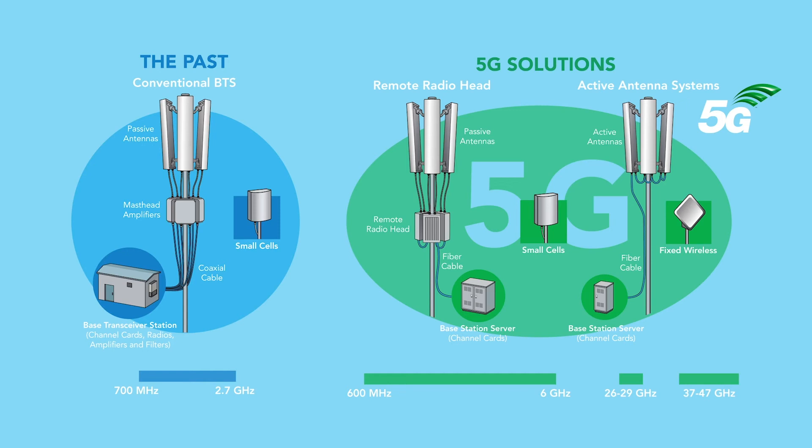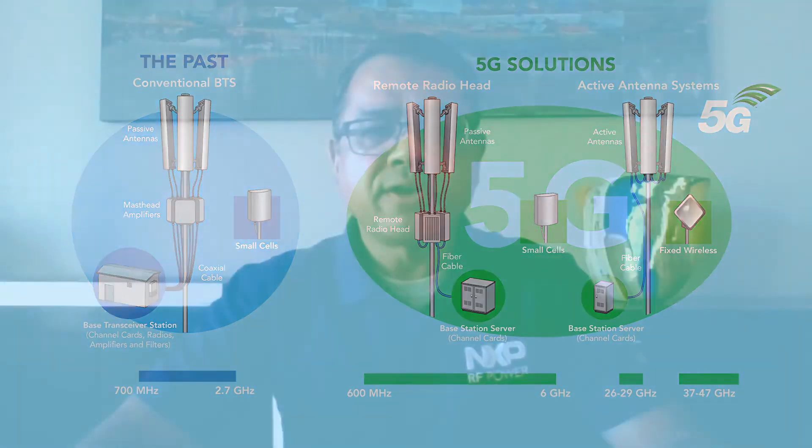And of course, spectrum expansion means that the range of frequencies used for transmission continues to grow as well. So this is really great timing for GaN, where the market forces are aligned with technology availability. And to make it happen, NXP is ready to make this 5G transition a reality.